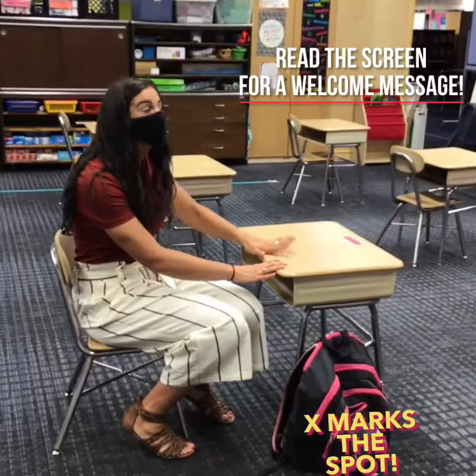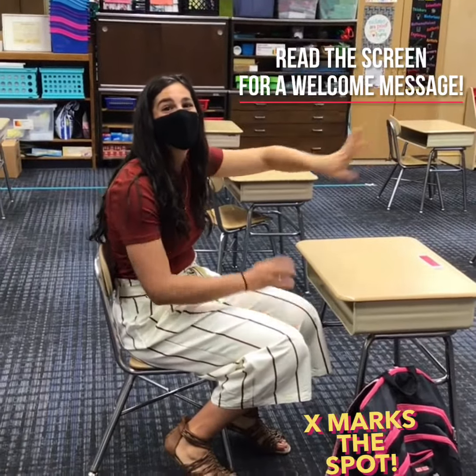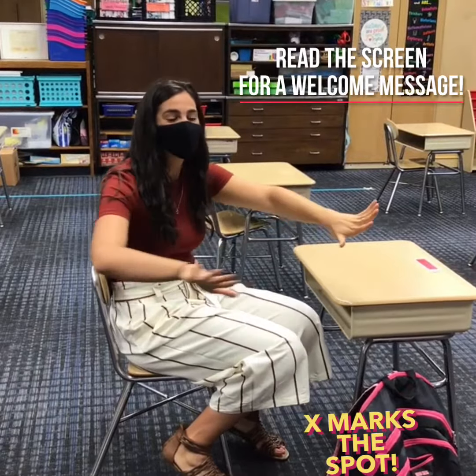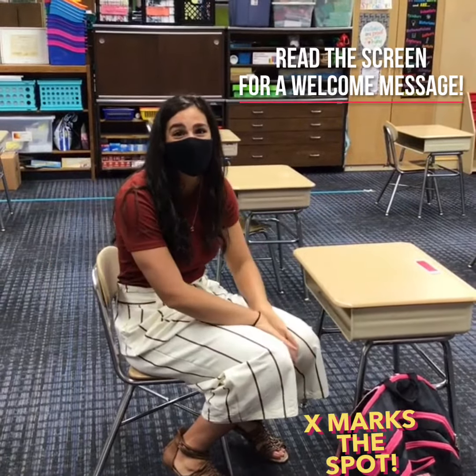My next step is to look at the screen and see a morning message to read. I am in a safe and comfortable spot, at a distance from my peers around me, and I'm ready for an awesome year here at Bel Air.